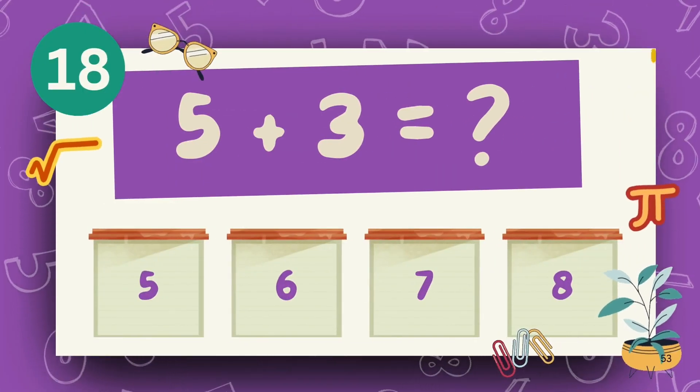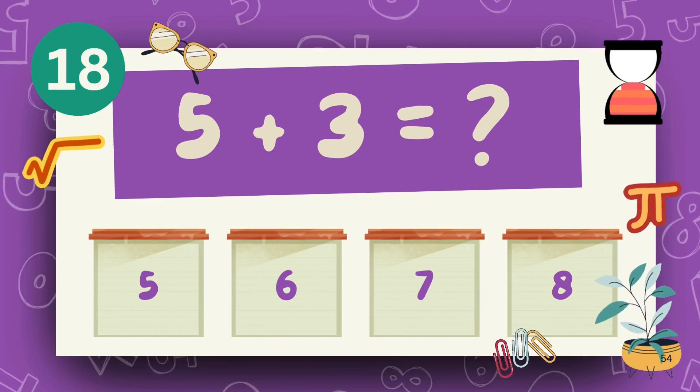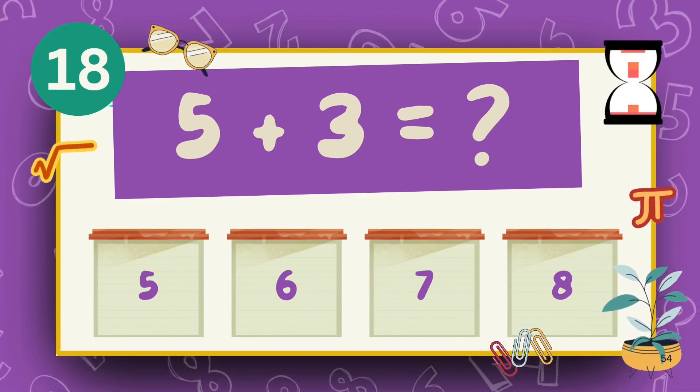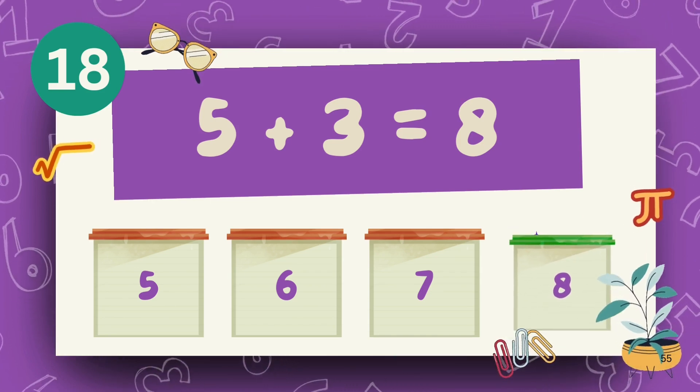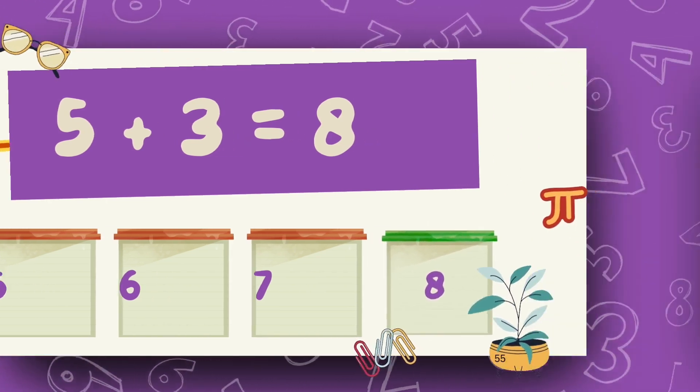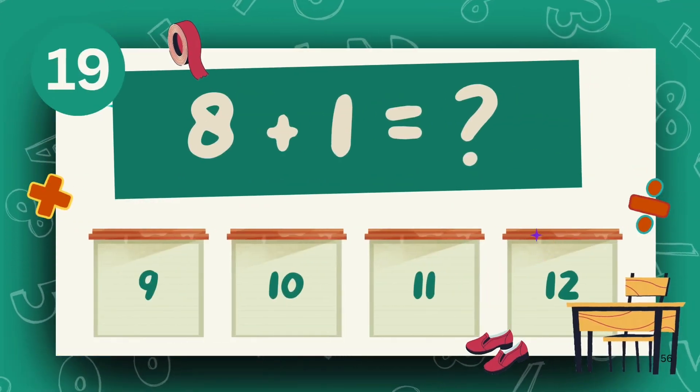What is 5 plus 3? The answer is 8. What is 8 plus 1?